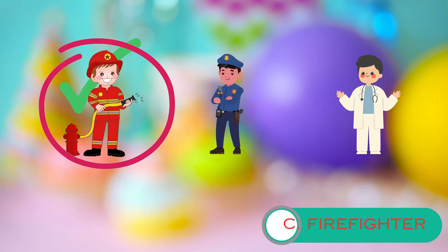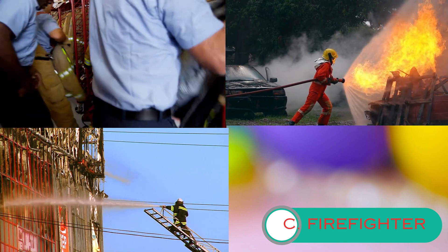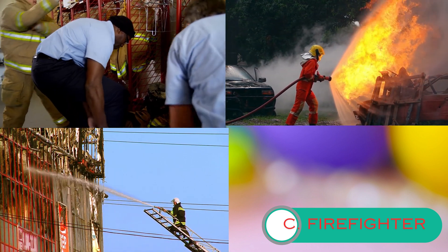Great job. When there's a fire, firefighters are the first to respond. They rush to the scene in their special vehicles called fire trucks. These trucks are equipped with everything they need to fight fires and rescue people.